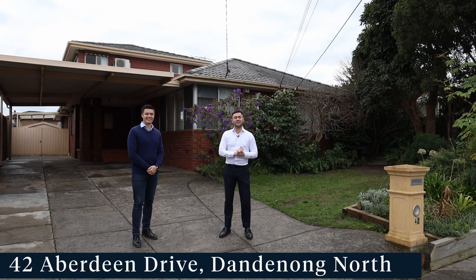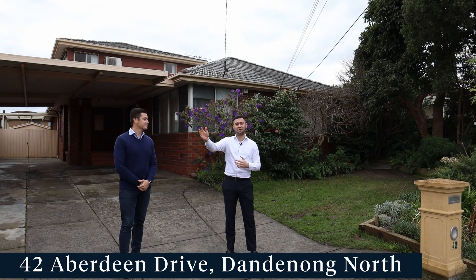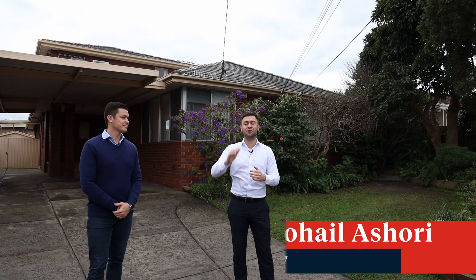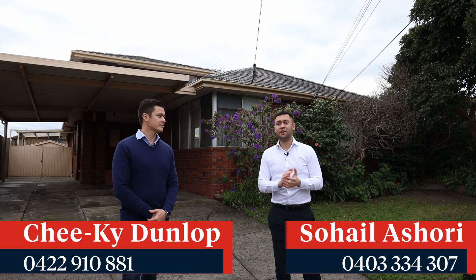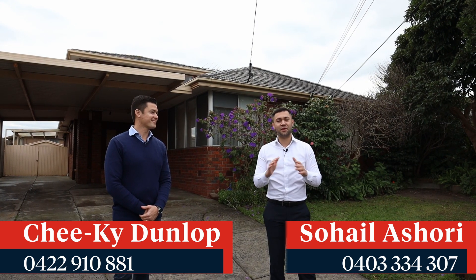Hey guys, I'm so excited to present to you 42 Aberdeen Drive in Dandenong North, located just off Halton Road. This property is situated in an amazing location — we've got Brady Road Shops down the road, Lindale Secondary College, multiple schools in the vicinity, a short drive to Stud Road and Monash Freeway, or you can go the other way straight to Princess Highway or the Eastlink.